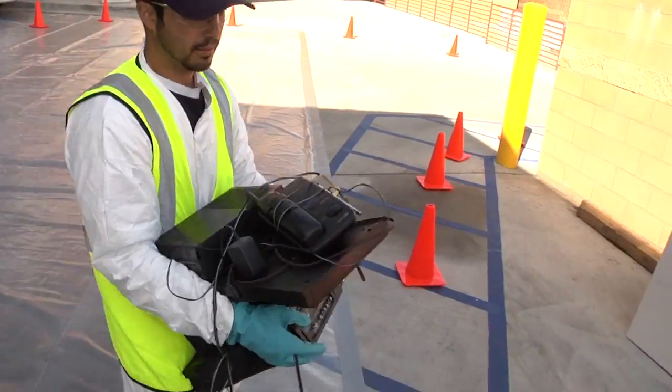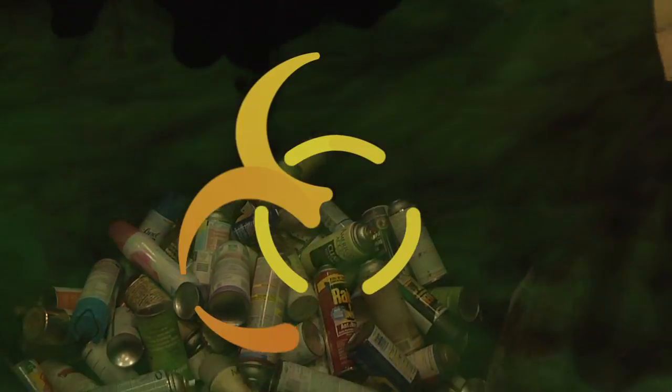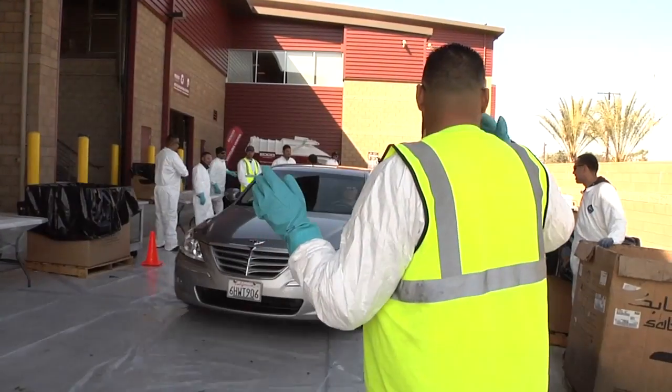Properly disposing of hazardous household waste will ensure a clean environment free from toxic elements that can make people sick, pollute our water, and dirty the air we breathe.